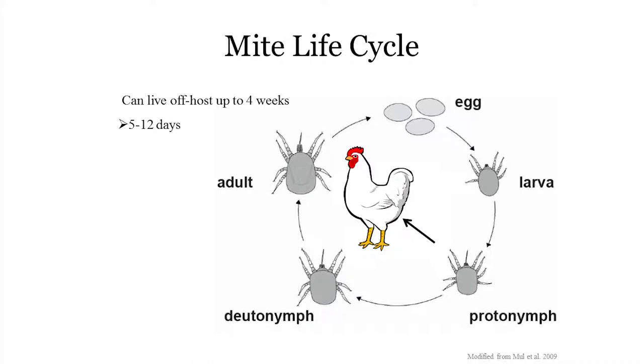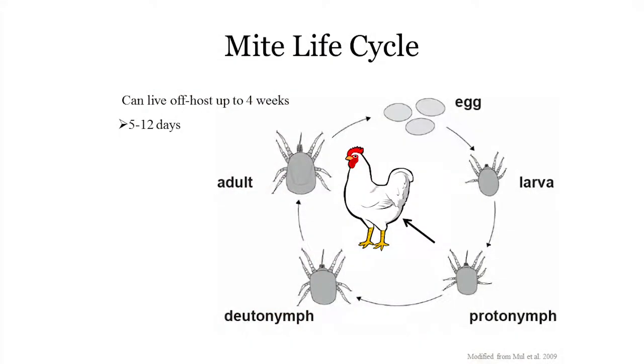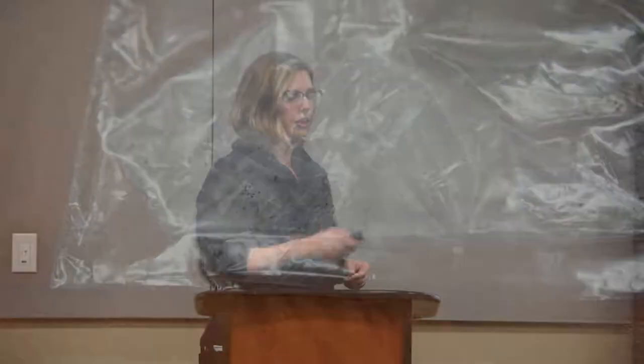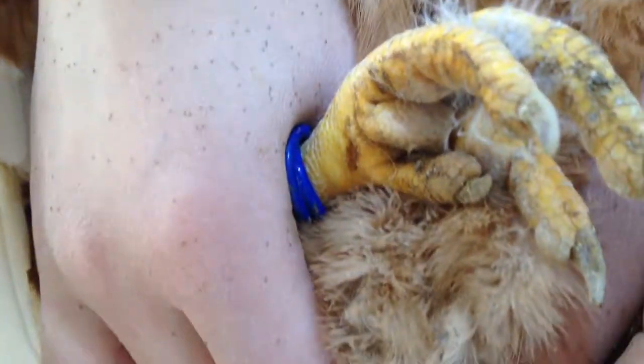The mite life cycle takes place on the host — that is where you're going to find all of the mites. However, they can live off-host for a few weeks. If you have birds that are infested and you remove them, there could still be mites in the environment trying to survive until they get a new host. This whole life cycle is very short: lice take 14 to 21 days, fleas one to two months, but mites only five to 12 days. That means populations can grow very quickly — you can go from undetectable levels to a heavy infestation very fast, so you need to monitor more closely for mites.